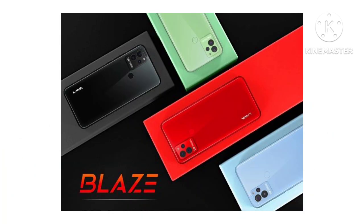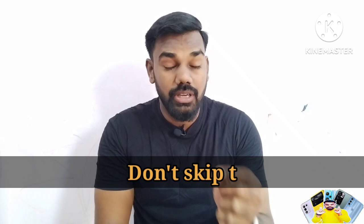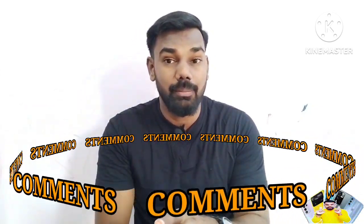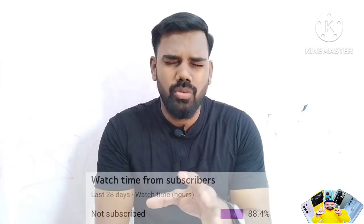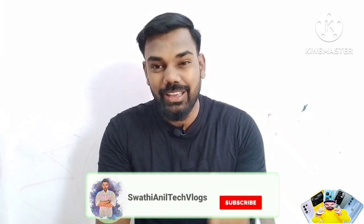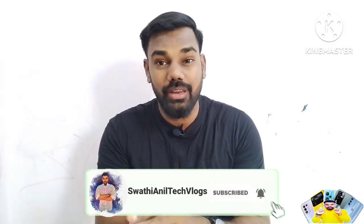This model is going to be released in the budget. We will talk about the Lava Blaze series and success series. If you have any doubts, I will reply to you. Please subscribe to our channel, click the bell icon, and like this video.